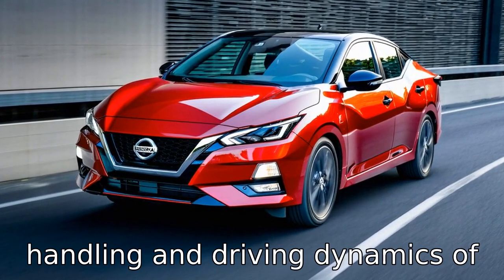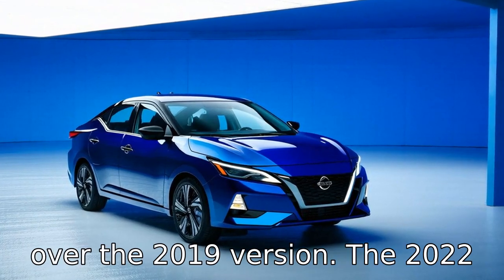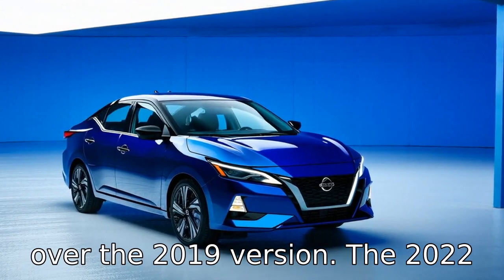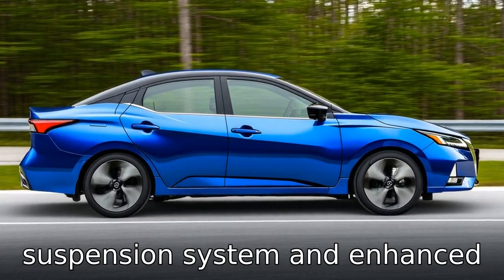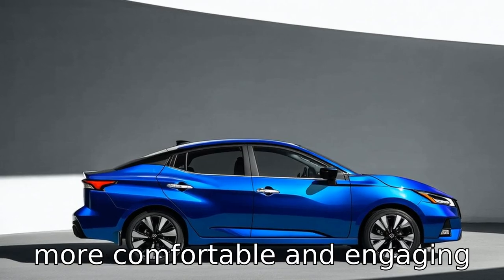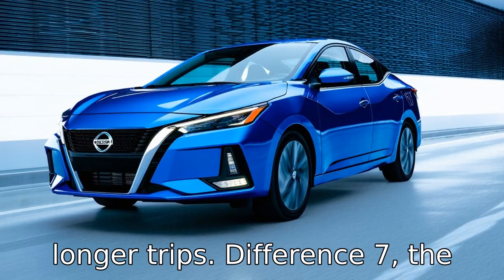Difference 6: the handling and driving dynamics of the 2022 model have been refined over the 2019 version. The 2022 Sentra features an improved suspension system and enhanced steering precision, providing a more comfortable and engaging driving experience, especially on winding roads or during longer trips.